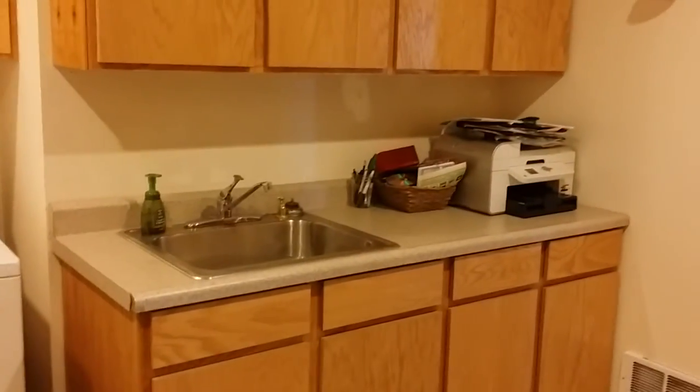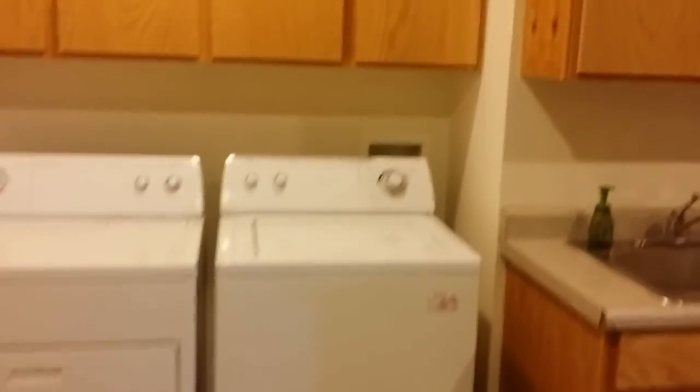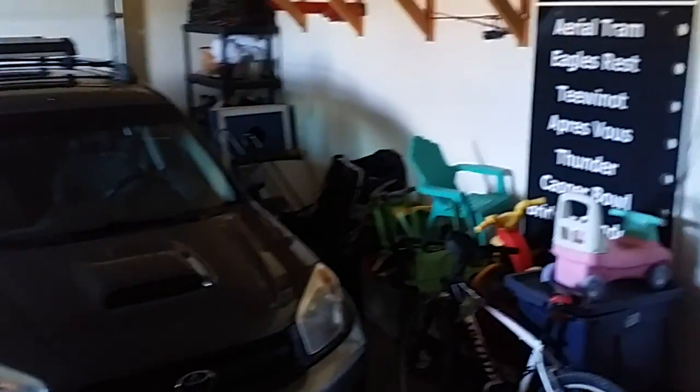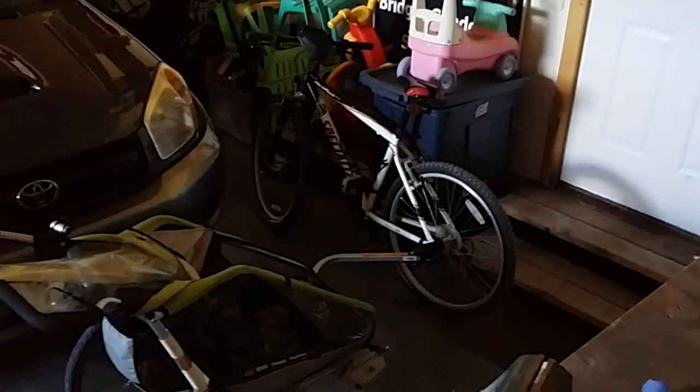That utility room is probably ten by ten, with a large stainless utility sink, washer and dryer, and plenty of cabinets. And then a two-car oversized garage — you can see the distance in front of this small SUV, plenty of walking distance, and then a tool bench.